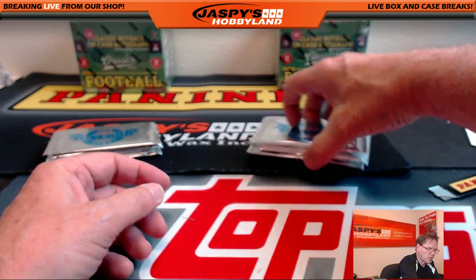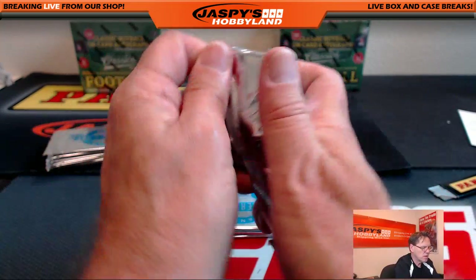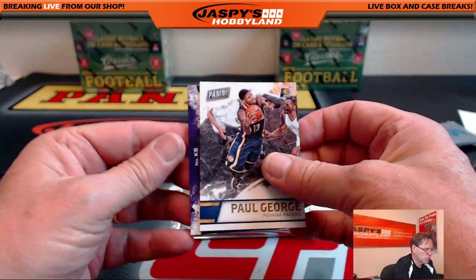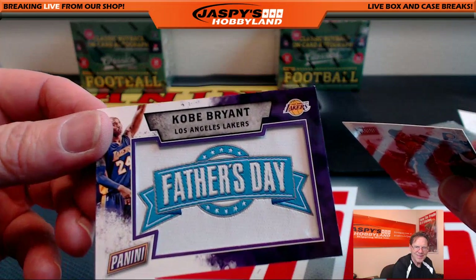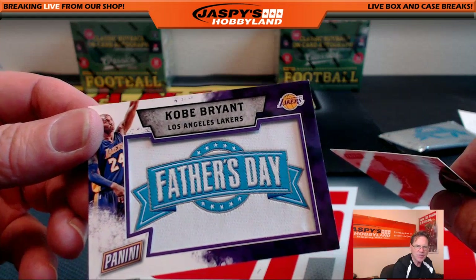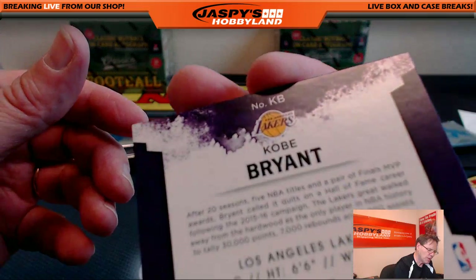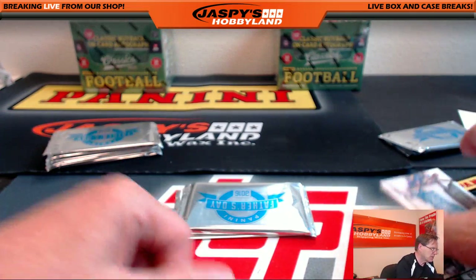So here are your three free packs, Michael. Good luck. First pack. Paul George. Wow. There you go. Kobe Bryant, Los Angeles Lakers Father's Day. Pretty cool. Unnumbered, but those are pretty cool cards. And it is Kobe. Packs are only available at select hobby shops.